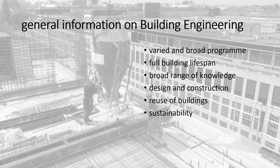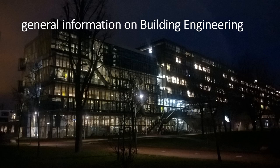The Master of Science track Building Engineering offers a varied and broad program that deals with every aspect of building engineering over the lifespan of a building. As a civil engineer, you need a broad range of knowledge to make a valuable contribution to the design and construction of building structures. This track covers the whole building process, from the planning phase up to realization and construction, including options for reuse. Sustainability is inextricably linked to construction, and architectural design is becoming increasingly important due to the visual impact of buildings on our habitat.